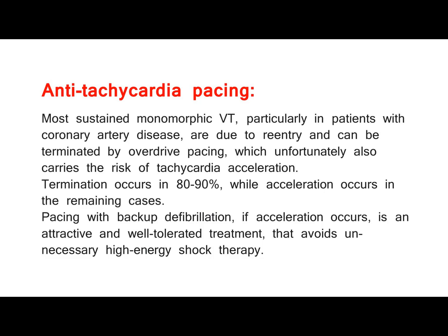Termination occurs in 80–90%, while acceleration occurs in the remaining cases. Pacing with backup defibrillation, if acceleration occurs, is an attractive and well-tolerated treatment that avoids unnecessary high-energy shock therapy.